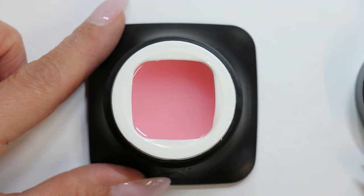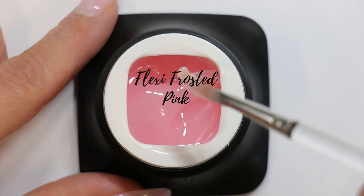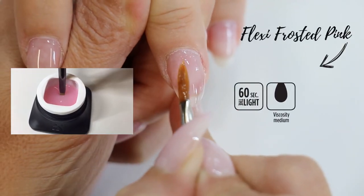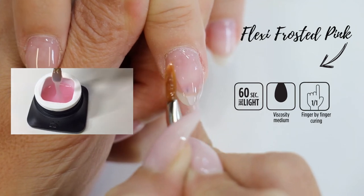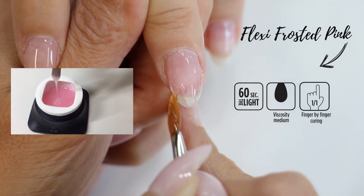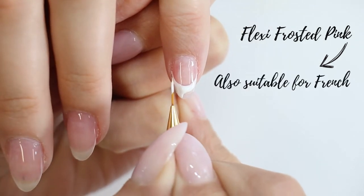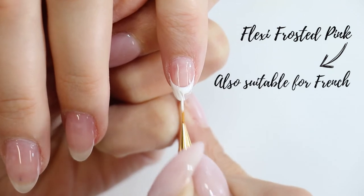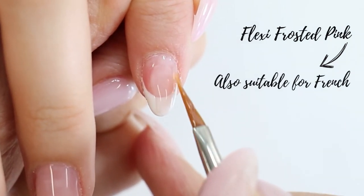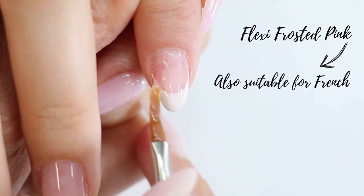The FlexiBuilder Frosted Pink is a frosted cream-colored gel which is both strong and flexible. This medium self-leveling builder gel with medium viscosity discreetly disguises the nail plate and gives the nail the perfect natural look. Thanks to its milky camouflaging properties, it will cover the imperfections of the white smiley line. The FlexiBuilder Frosted Pink is the ideal builder gel for a beautiful French manicure look.